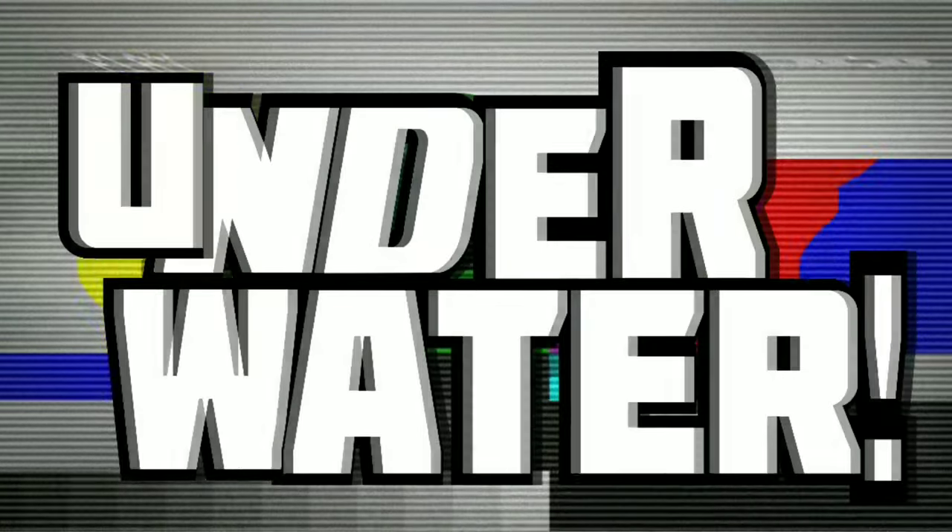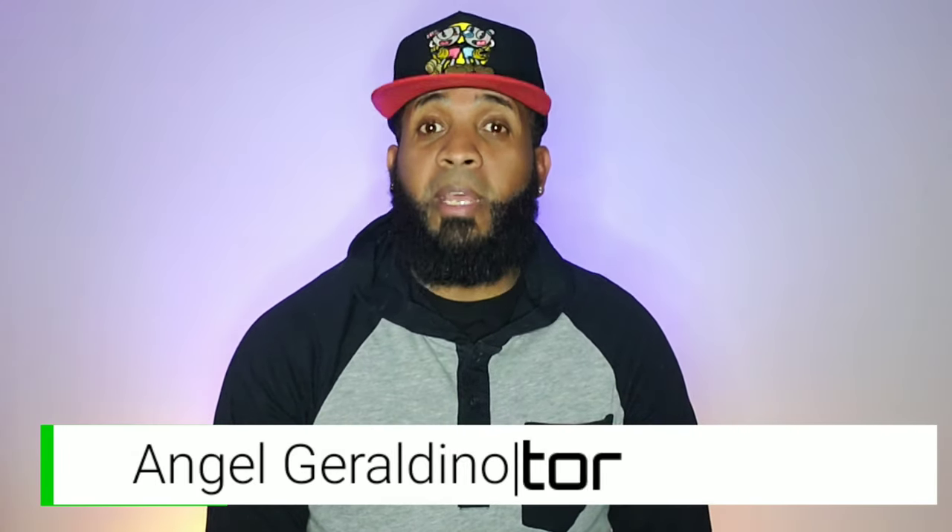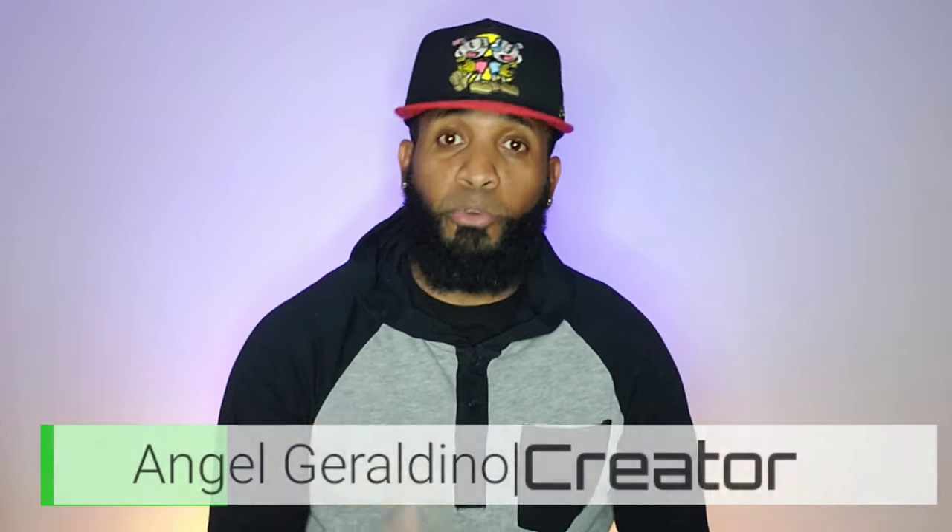In this video, I'm going to share with you five tips to make YouTube videos faster. Welcome to Underwater, the go-to channel to find the best creator for any topics you're looking for.